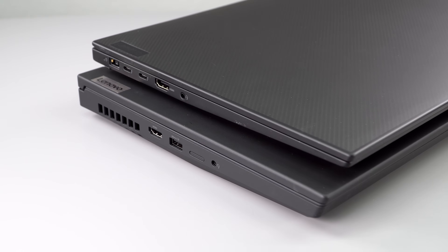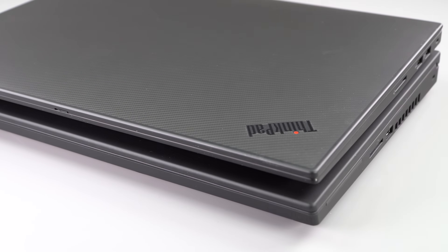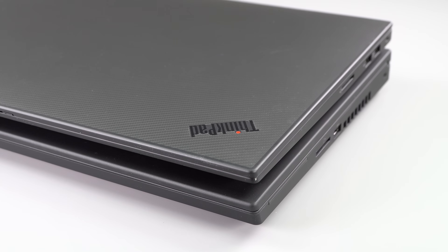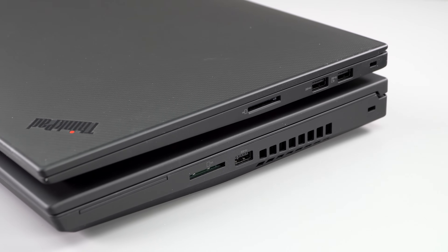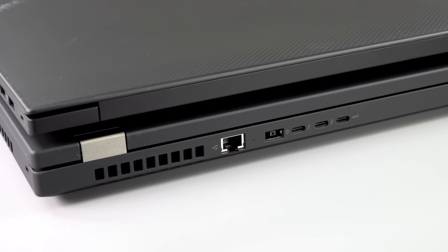It's not super heavy or chunky. Compare it to the Lenovo ThinkPad P15, which is your traditional chunky mobile workstation. But it's pretty durable — spill-resistant keyboard and carbon fiber casing.